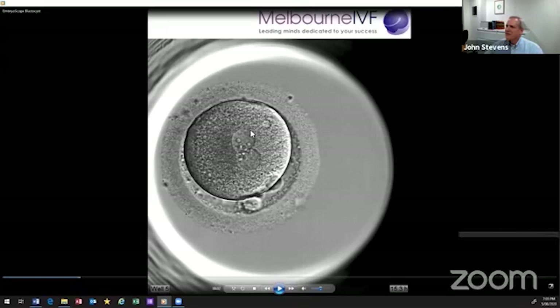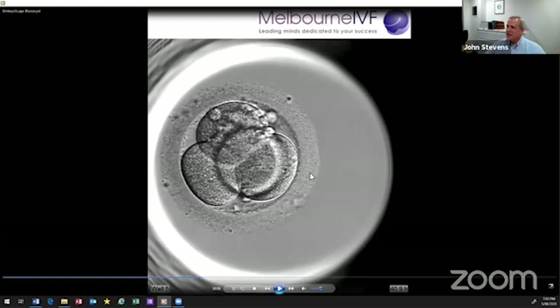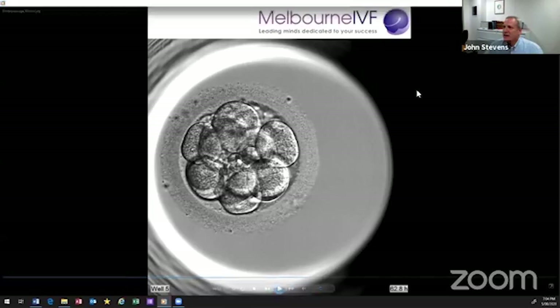We can see that it is fertilized, based on those two nuclei called pronuclei. So that's day one. Here we are 28 hours after insemination, getting close to day two. Ideally on day two, we'd be at this stage — this is a four-cell embryo, very good quality. This is day three, a very nice embryo, eight cells.